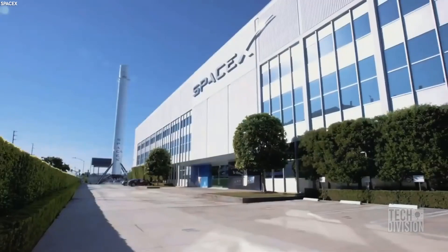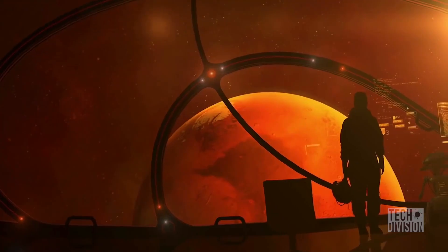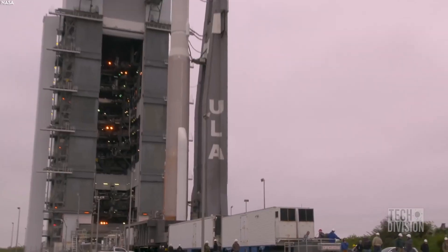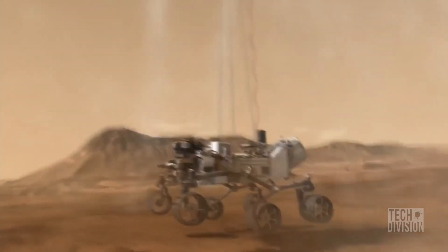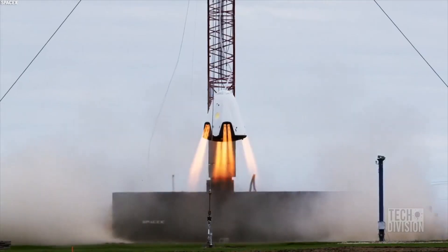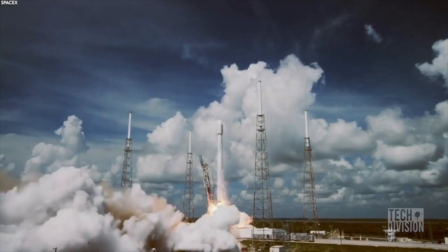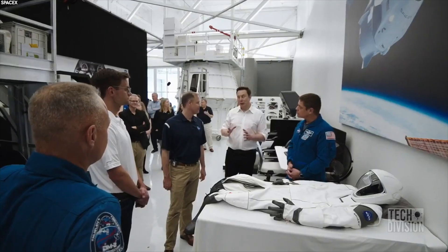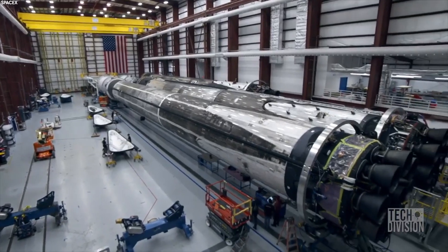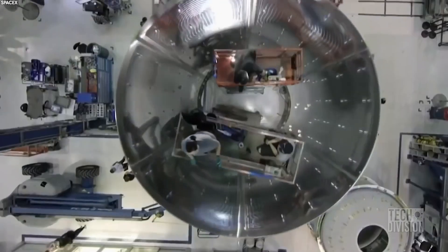When Elon Musk established SpaceX in 2002, he promised to reduce the cost for space exploration and raise the bar for space research to help NASA with his ambitious programs. The ultimate goal was to reach Mars. Since then, SpaceX has been churning out rockets and other spacecraft to carry astronauts and heavy payloads into space. In just two decades, SpaceX has come a long way, redefining space exploration. It's amazing how they have managed to mass-produce space components, accessories, and equipment in record time.